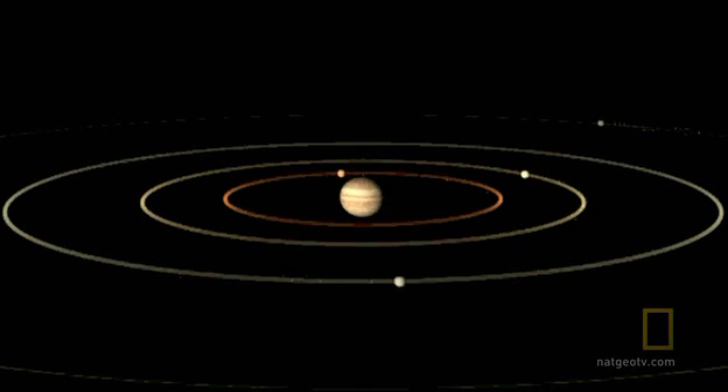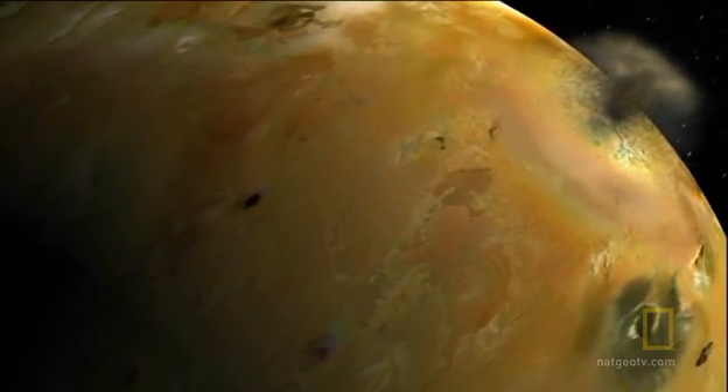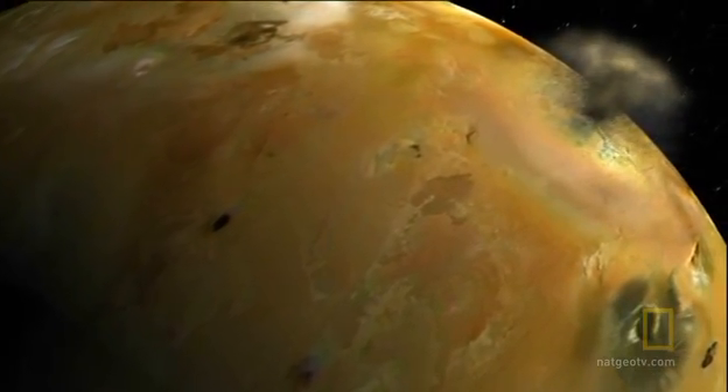Every time Ganymede goes around once, Europa goes around twice, and Io goes around four times. It's not a coincidence — these moons have evolved into this wonderful cosmic dance. Astronomers had expected Jupiter's moons to be cold, dead lumps of rock and ice. What Galileo finds are active, dynamic worlds.